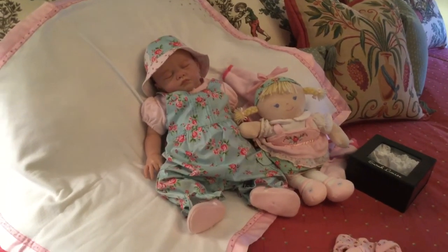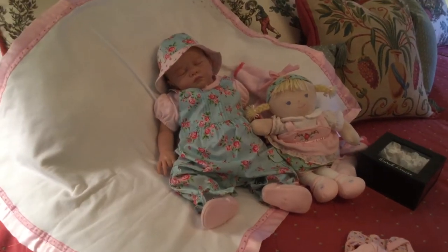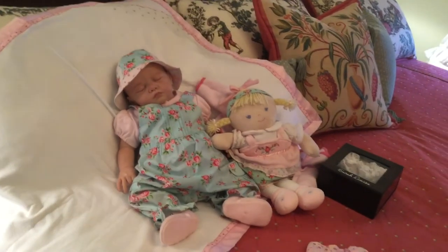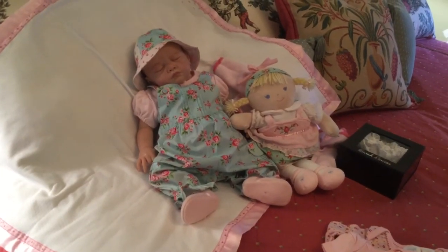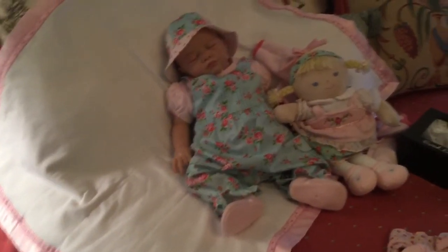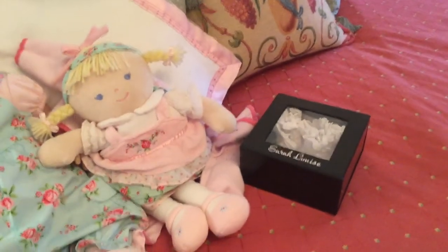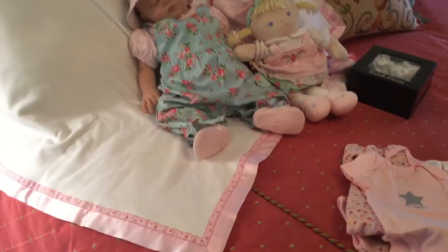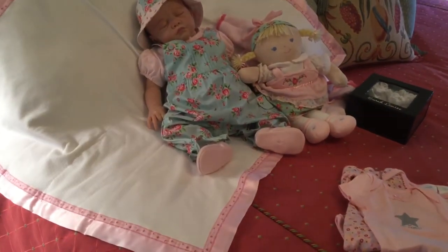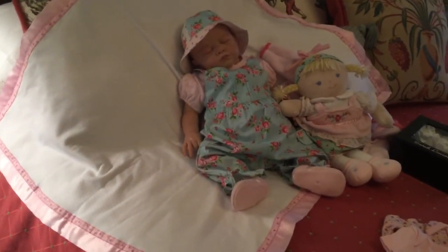On the way home we stopped in Tuscaloosa, Alabama at a very large thrift store called America's Thrift Store. I found a new-with-tags Little Me gown for Lily Beth and one other little piece. As far as shopping for Lily Beth overall, the only thing I found up there was the little Sarah Louise booties, and I was very thankful to get those since we don't have that brand down here.